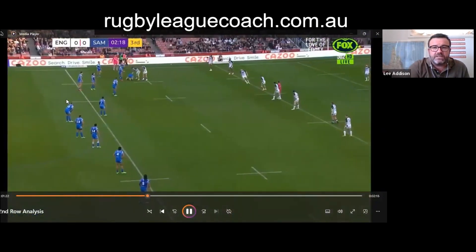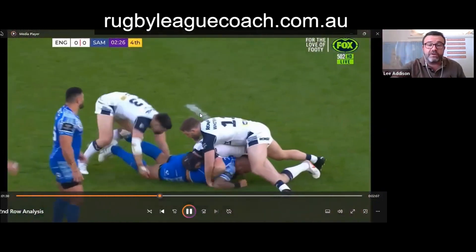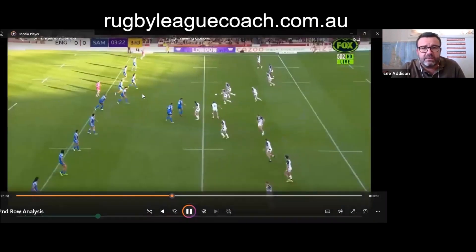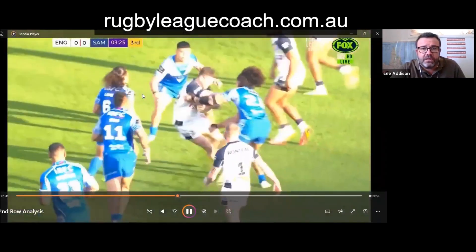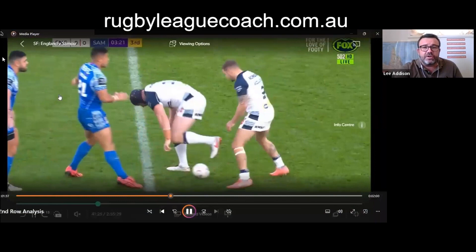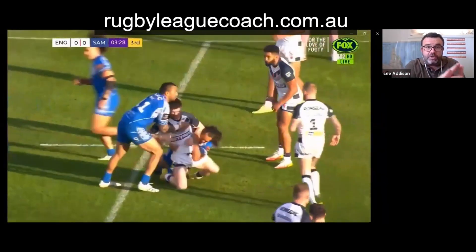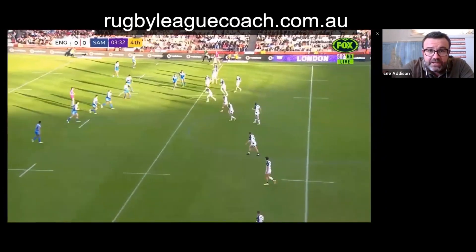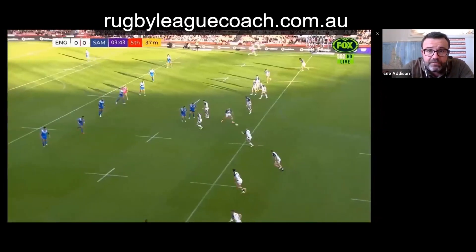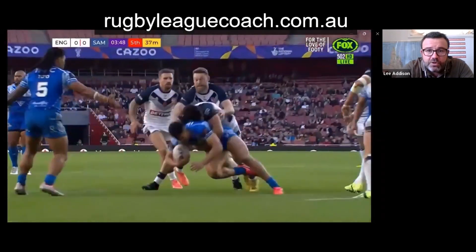Whitehead has drifted so far infield that it's a real chance for Samoa to get the ball down that side of the field, but Samoa didn't capitalize on it. Back in attack, Whitehead is very much on the left side of the field. Bateman's timing wasn't quite right, but what's good about someone like Bateman is he can be a man or two straight up — he's very good in tight spaces. Whitehead is already part of the kick chase team, one of the first to get there.